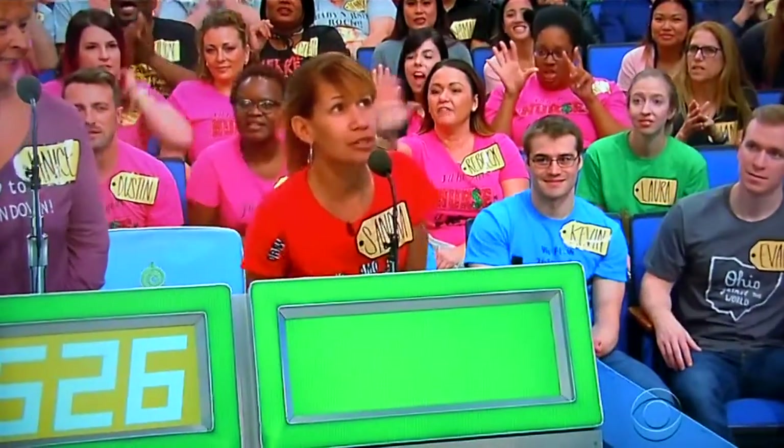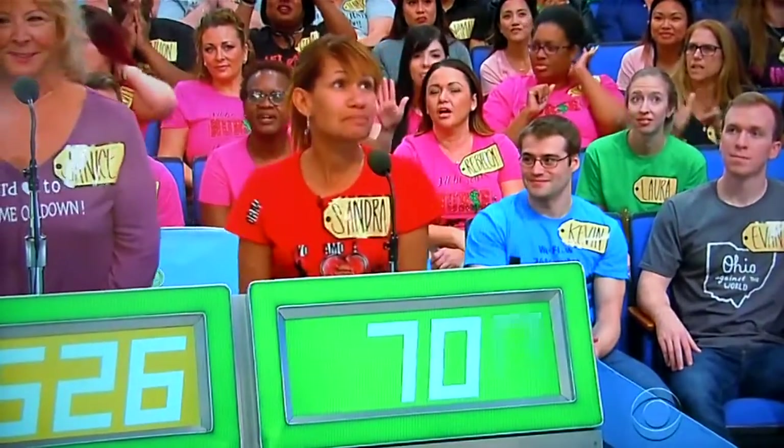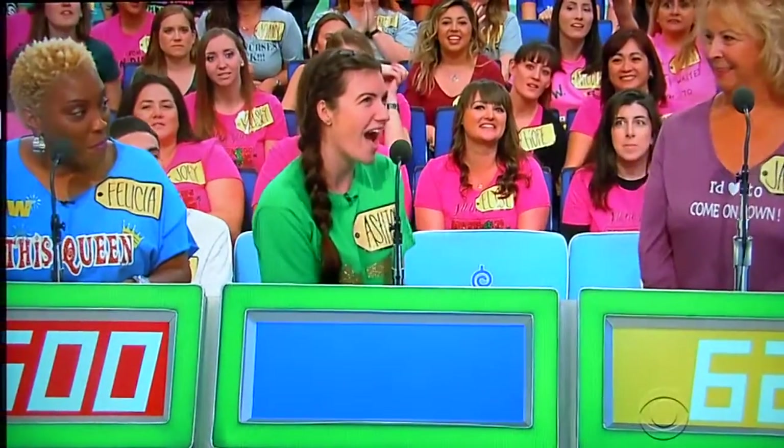Janice, you're first. $626. Sandra: $700. All right, good luck. Felicia: $500. Ashton: $701.